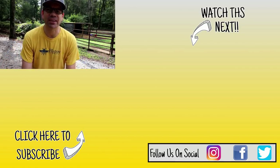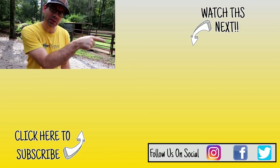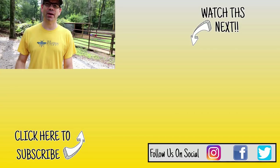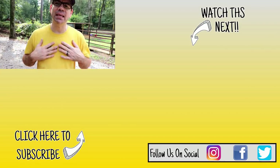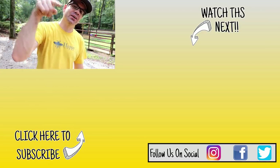Hey guys, thanks for watching the video today! If you missed any of my other peacock videos, check them out right over here. If you're new to the channel and like what you see, hit the subscribe button right down below. If you're interested in any Codkill Farm shirts or merchandise, check out this link right here. Y'all be good!